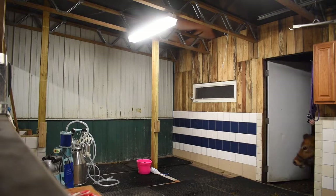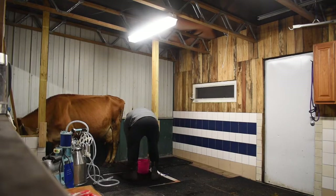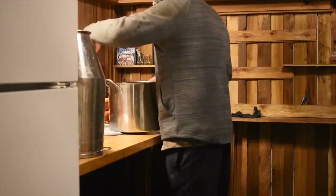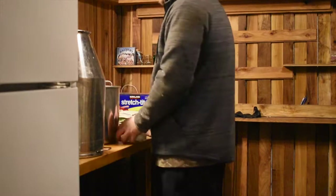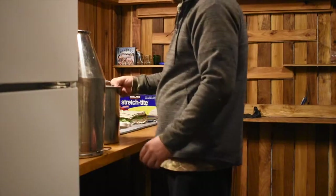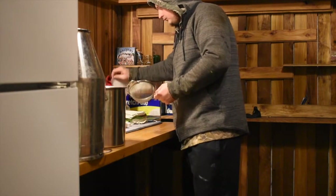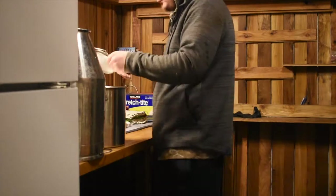When I'm done milking her, I just usually come back to this also awesome kitchen that my dad made. One of these days I'll make a tour video of our barn and stuff like that. The amount of work my dad put into it is just beautiful.